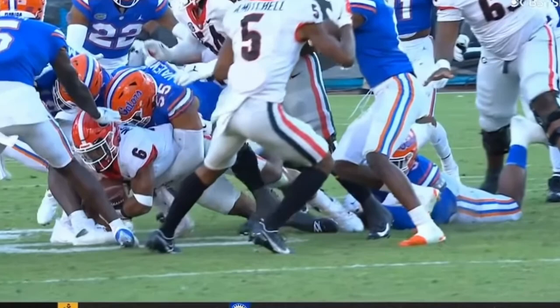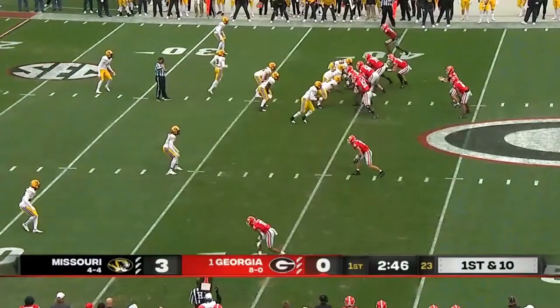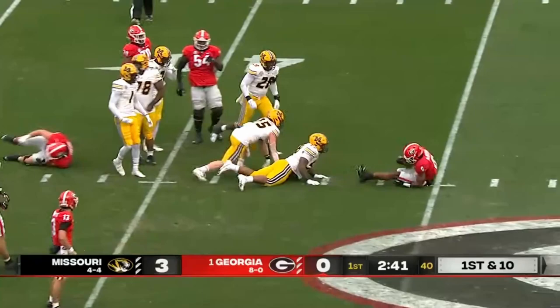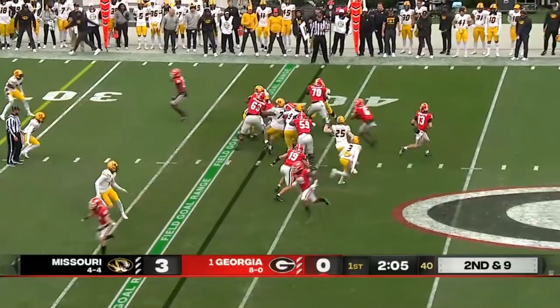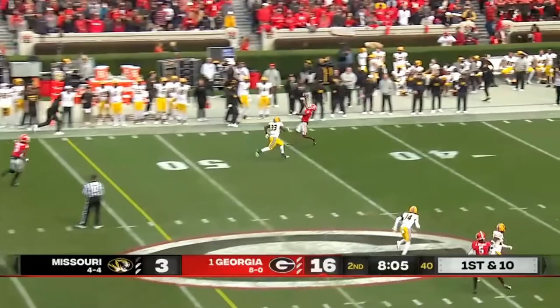Was his right knee down before? That might be called a fumble now — was the ball moving immediately? Even though the whistle blew, it looked like the corner had the play. Macintosh a couple yards there — first time Georgia's in Missouri territory today. And an under center giving to Macintosh on second and nine — they're still trying to pound the door.